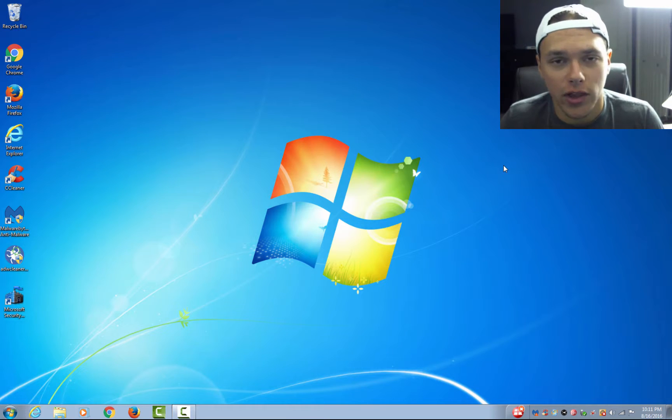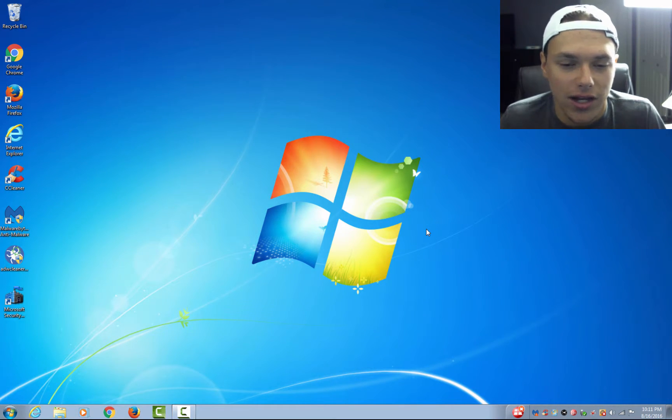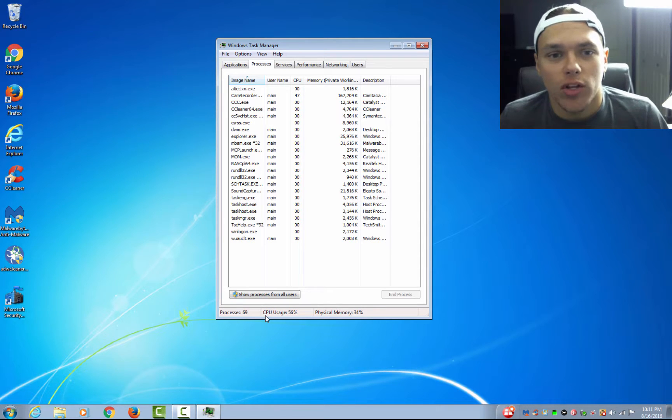First things first — if your computer is running a little bit slow, more than likely it's a malware or virus issue and this can be easily cleaned up with just a few tools. Go ahead and click Ctrl+Alt+Delete — this will bring up a menu where you click Start Task Manager. If you go to the Processes tab it will tell you how much memory is being used and you can get some statistics on your CPU usage. Generally when you have a lot of malware and viruses, this will be very high because they are running in the background. If you have CPU usage around 100%, chances are that you have some malware or viruses, or the CPU is just a little bit old for what you are trying to use today.